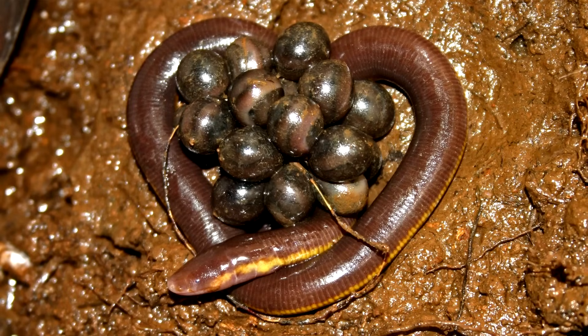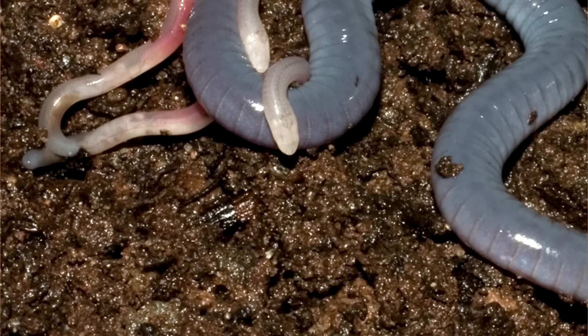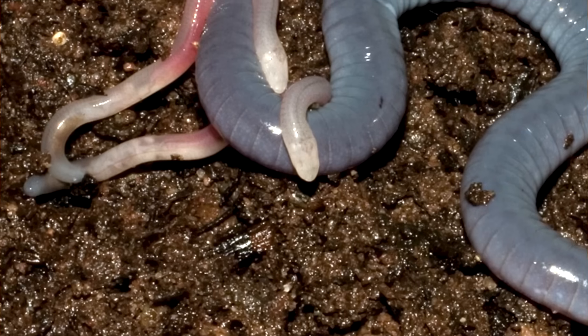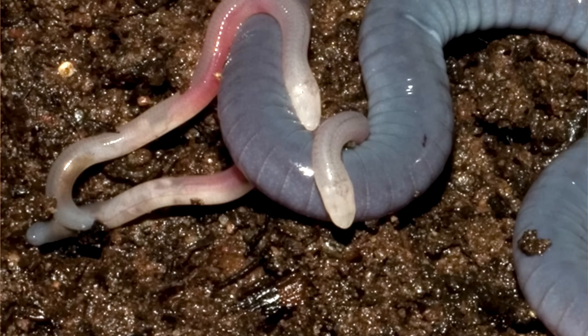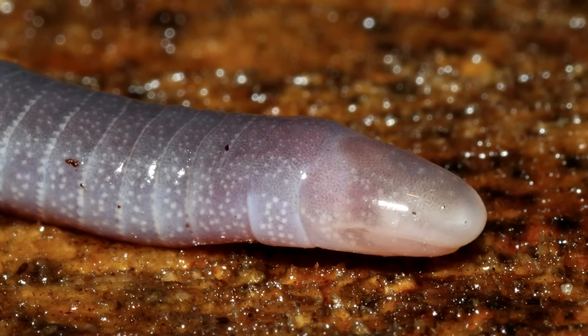In other species, the mother may lay a clutch of eggs and guard it until the babies hatch. They'll stay with their mother for the next four to six weeks, all the while eating her dead skin, which is packed with large fat cells. Motherly love in the animal world gets real.